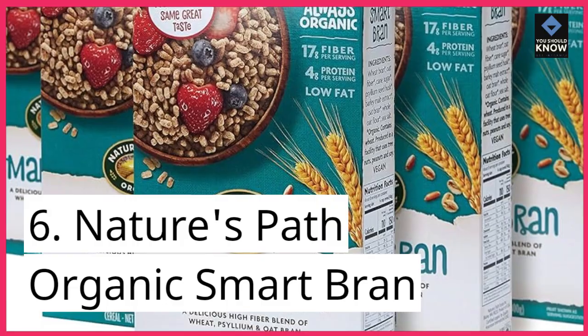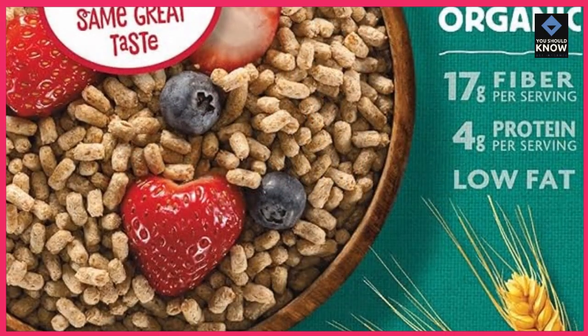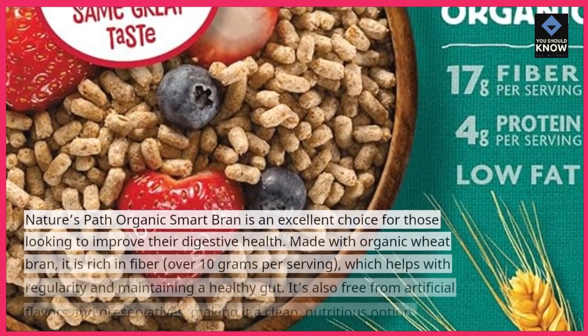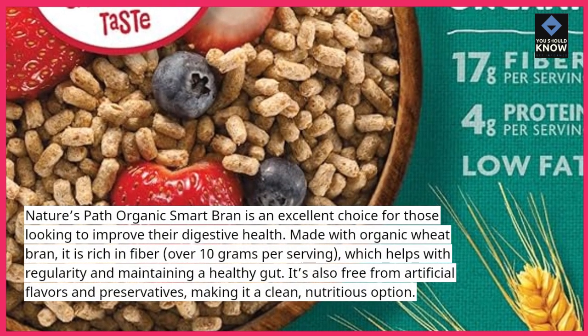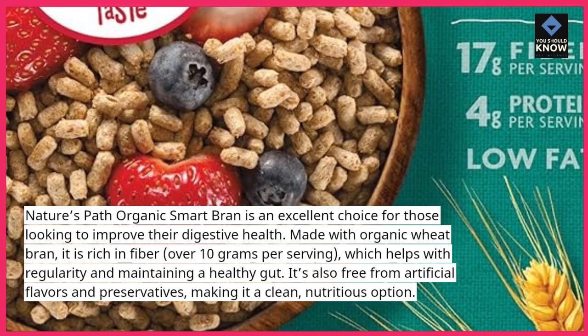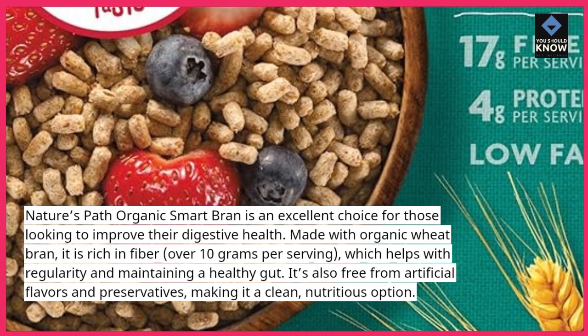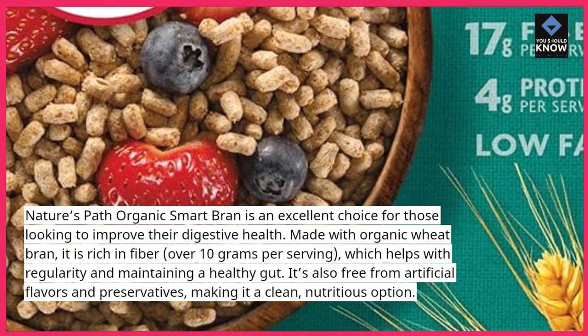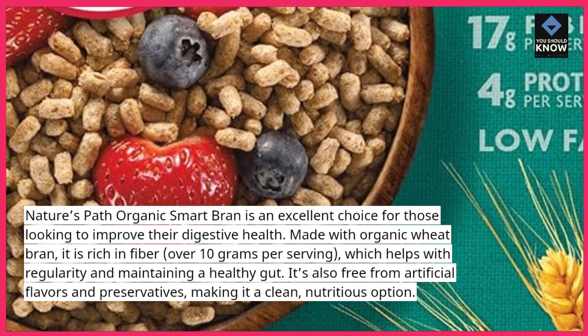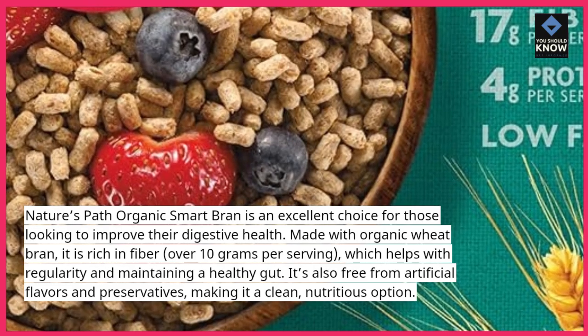6. Nature's Path Organic Smart Bran. Nature's Path Organic Smart Bran is an excellent choice for those looking to improve their digestive health. Made with organic wheat bran, it is rich in fiber — over 10 grams per serving — which helps with regularity and maintaining a healthy gut. It's also free from artificial flavors and preservatives, making it a clean, nutritious option.